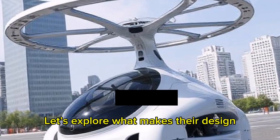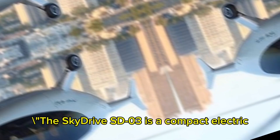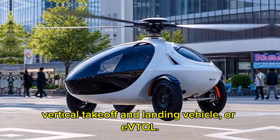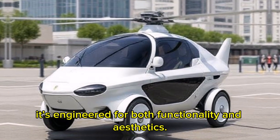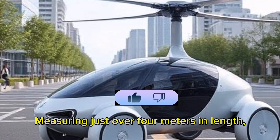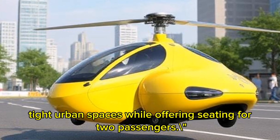Let's explore what makes their design unique and how it could change the way we think about commuting. The SkyDrive SD03 is a compact electric vertical takeoff and landing vehicle, or EVTOL, with its sleek aerodynamic design. It's engineered for both functionality and aesthetics, measuring just over 4 meters in length — small enough to navigate tight urban spaces while offering seating for two passengers.